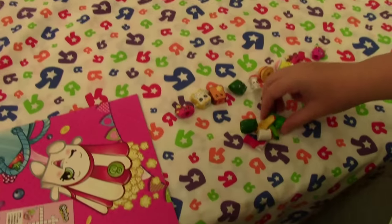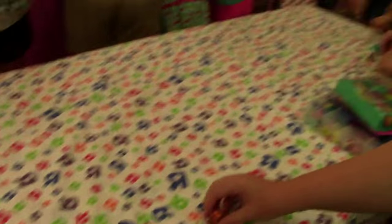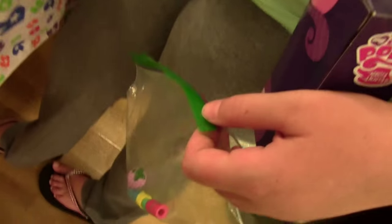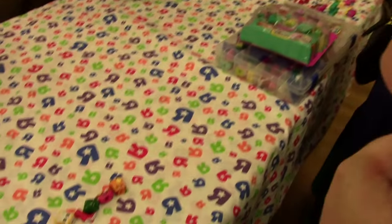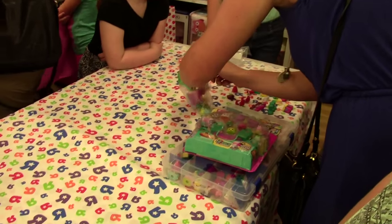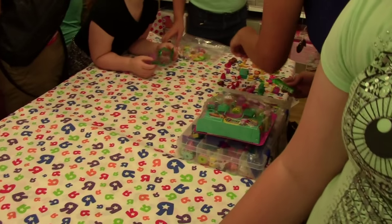Here's our Shopkins and we are heading to the Swapkins tables. We've got some other tables here that are going. We didn't bring very many either. Oh my goodness, everybody's got lots and lots of Shopkins to swap! Let's see what we have here - we've got the two and then the makers.